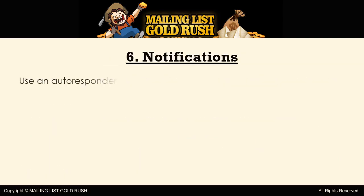6. Notifications. Use an autoresponder to keep people informed. That could include software or e-book updates, changes on your website, new blog posts, or the hot topics being discussed on your forum.